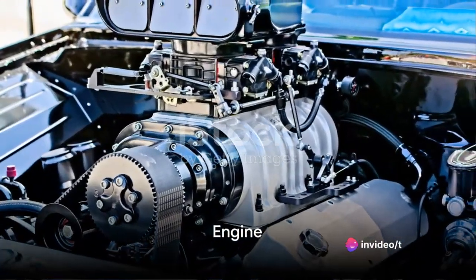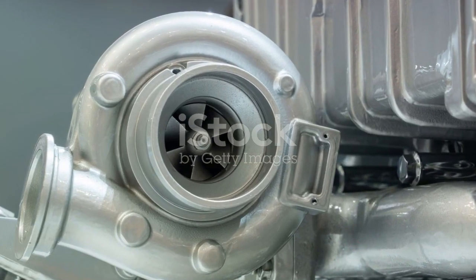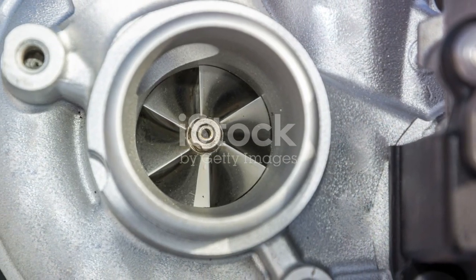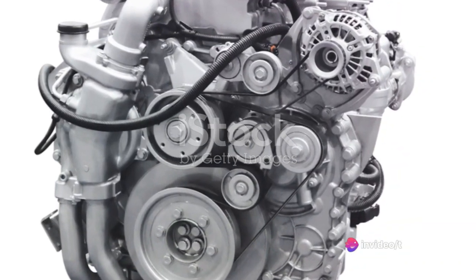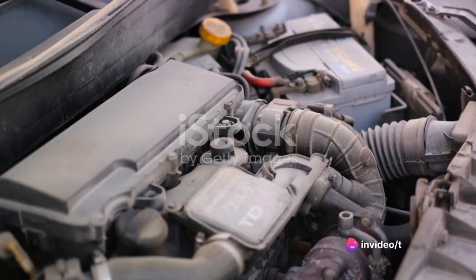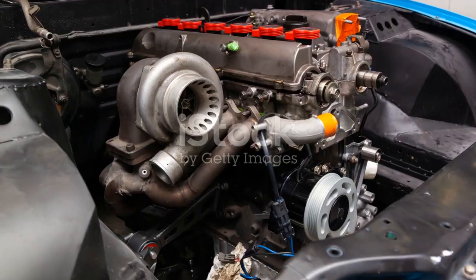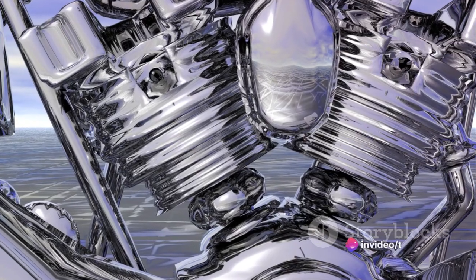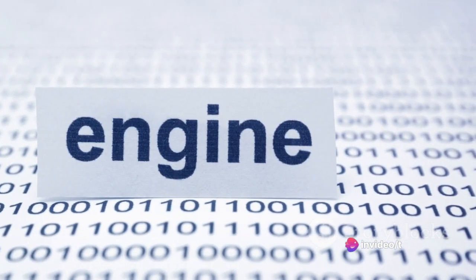Next, we'll discuss what's under the hood. Volkswagen has equipped the Jetta with an impressive 1.4-liter turbocharged four-cylinder engine. This robust powerhouse generates a commendable 147 horsepower and 184 pound-feet of torque, offering a smooth and responsive driving experience. The powertrain is not just about raw power, though — it's also about refinement and reliability. This engine, known for its durability, is built to last and deliver consistent performance over the years.